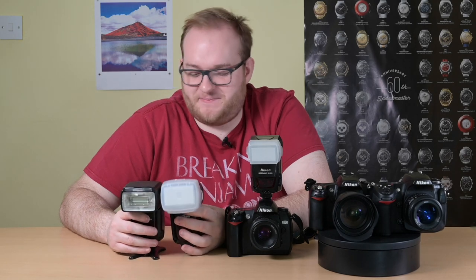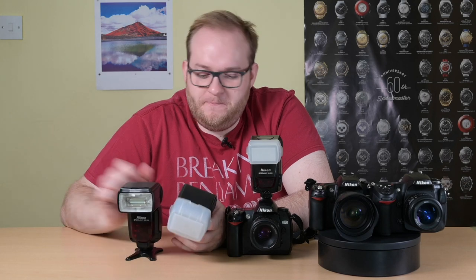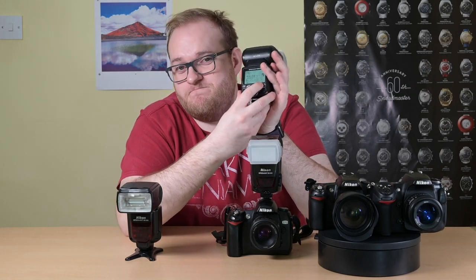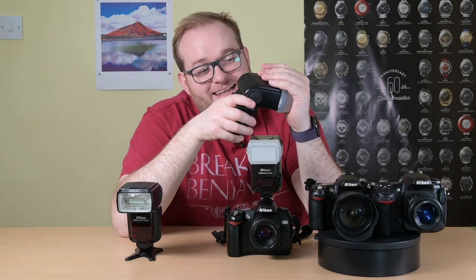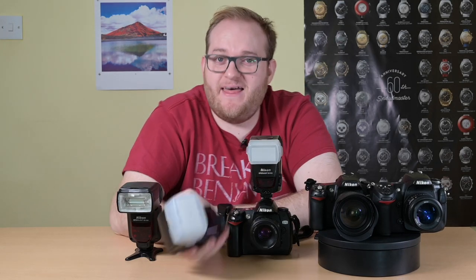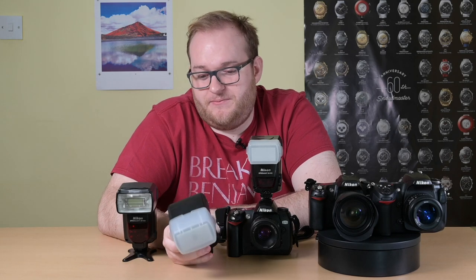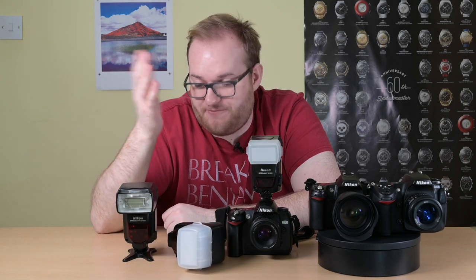Then we have the two SB900s. I bought the first one, was raring to go — but I pressed the test button and absolutely nothing happened. Unfortunately, in transit the flash bulb must have broken. The cost to repair it would be £150 and I only bought it for £90. The seller didn't even want me to send it back — we just agreed to call it a day and I got my money refunded.